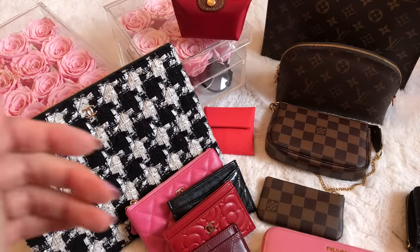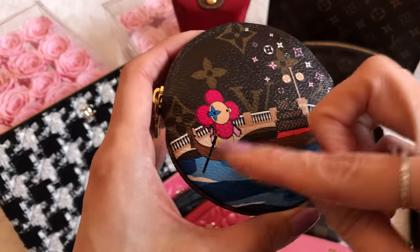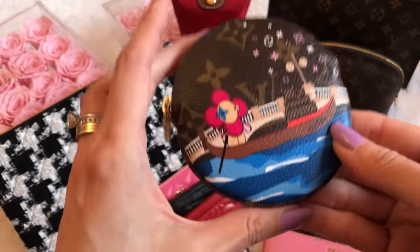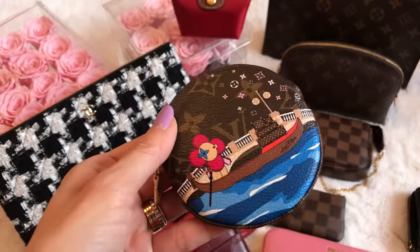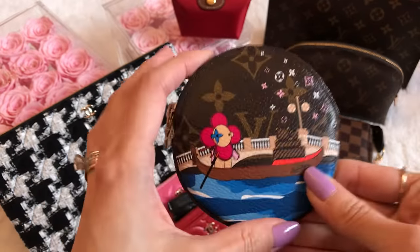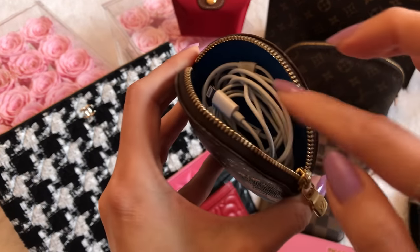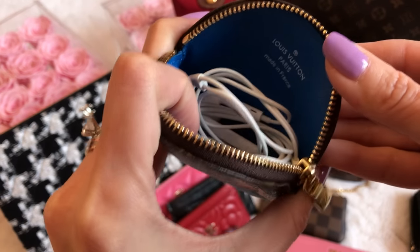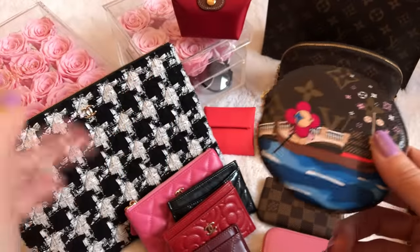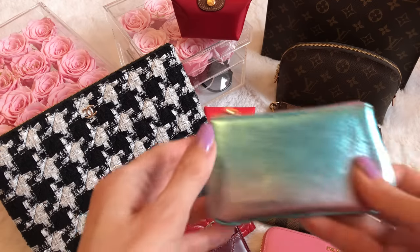This is the Louis Vuitton coin pouch from the 2019 Christmas animation — Vivienne on a gondola in Venice. It's special to me because in 2019 I took my daughter on our first mother-daughter trip to Italy, and Venice was one of the cities we visited. I use it to store my Apple earbuds, and it has a beautiful pop of blue on the inside. This is my only Christmas animation piece — I think I've got my fill with this one.